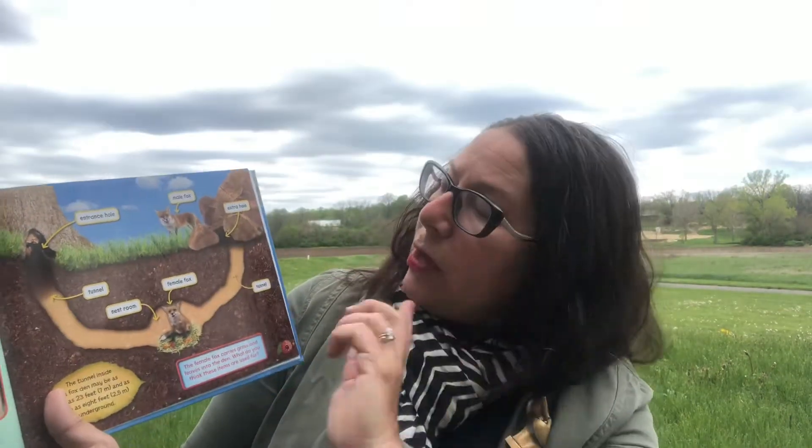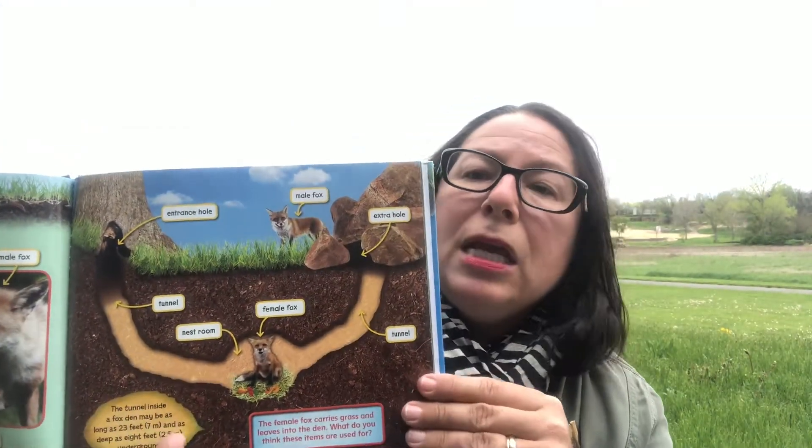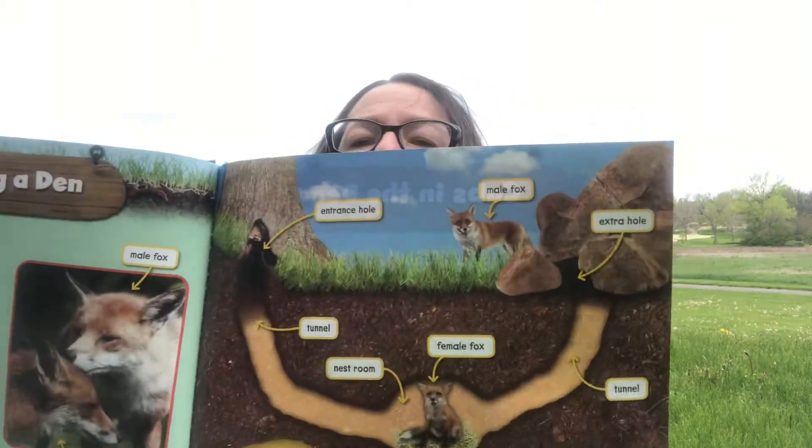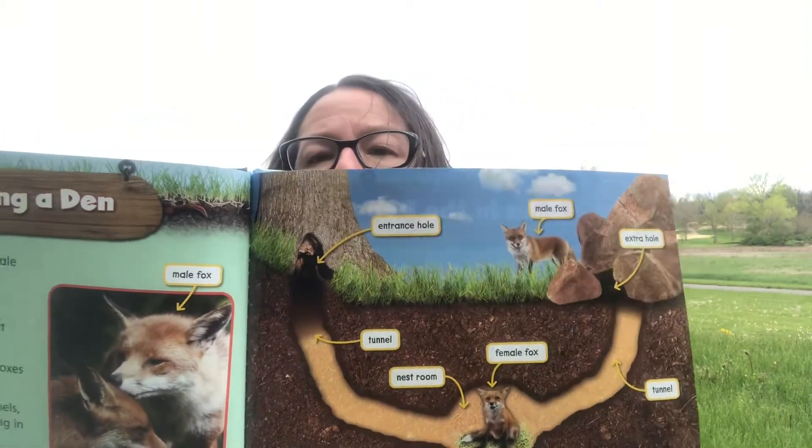The male fox is outside while the female is inside with the babies. Both the male and female help raise the young — not all animals do that, so it's pretty cool. The book shows a nice illustration of what a fox den looks like.